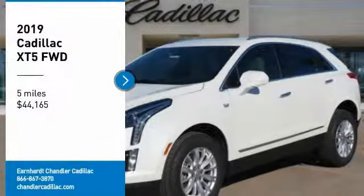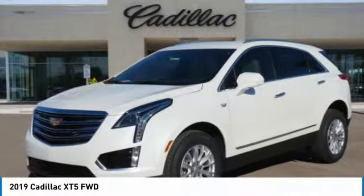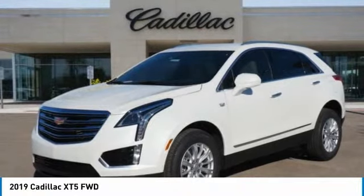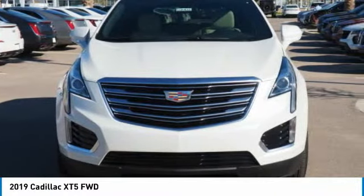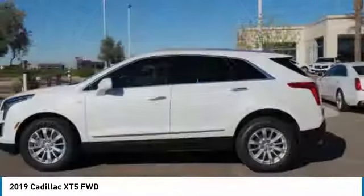Looking for the right vehicle? Check out the 2019 Cadillac XT5. The Cadillac XT5 was crafted to adapt to your needs while expressing your distinctive sense of style.